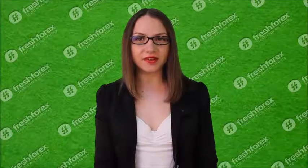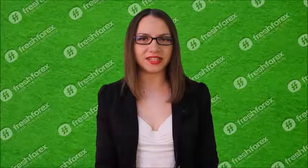Hello, dear traders, this is Katherine Mayne from FreshForex company. Glad to see you right behind the monitor. So, let's start.